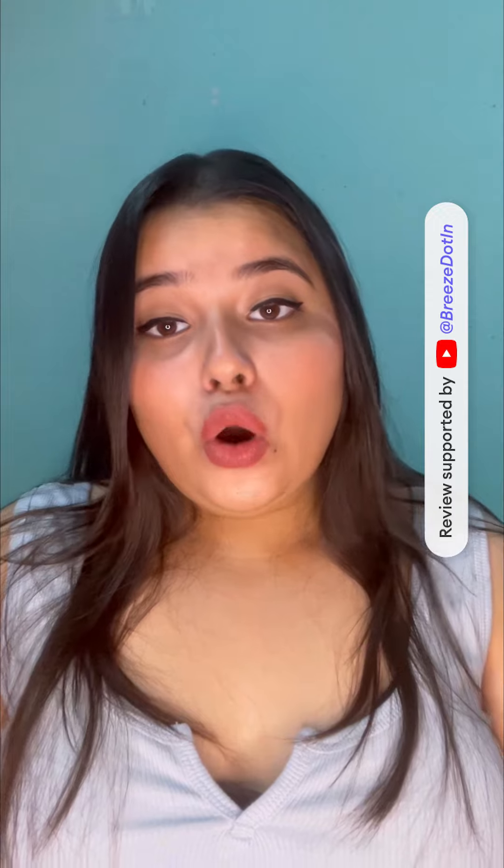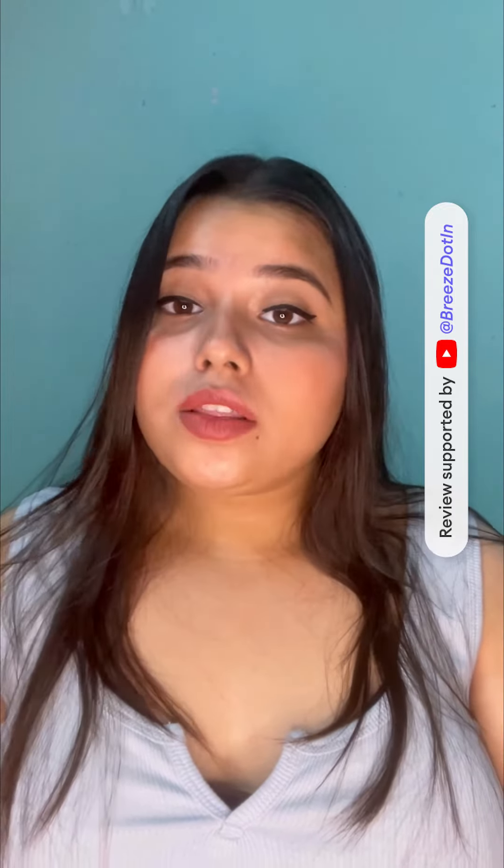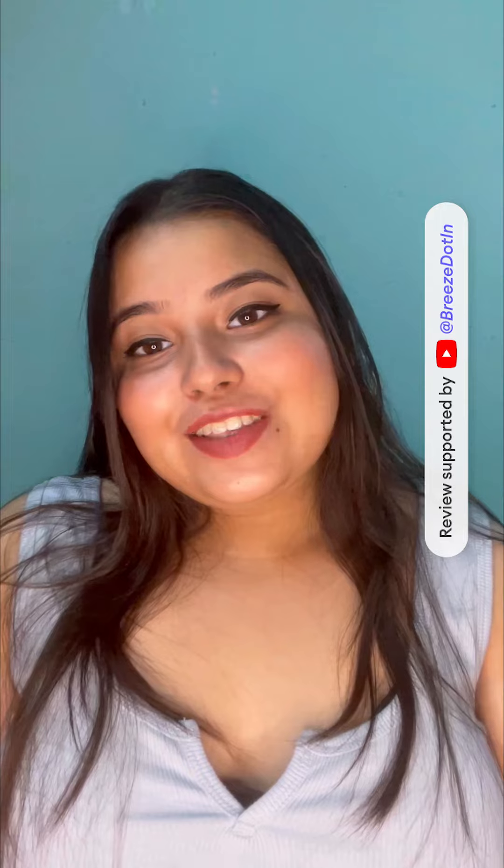Hope you like this video. Follow Breeze.in for more such authentic reviews of D2C products. Thanks for watching.